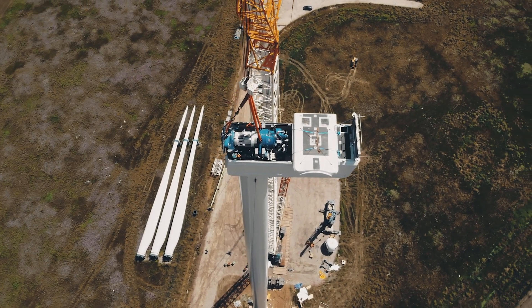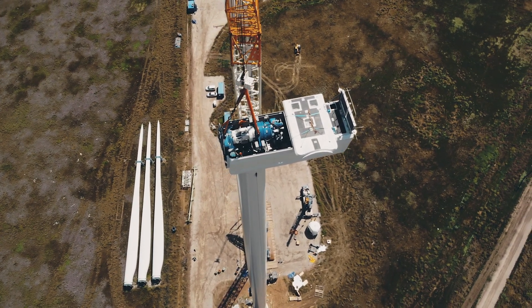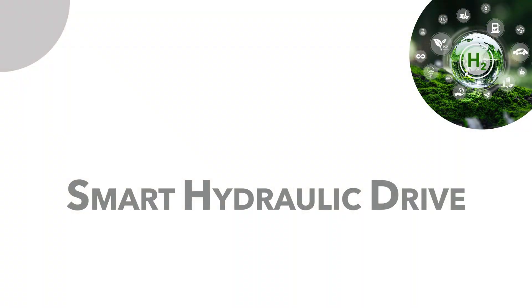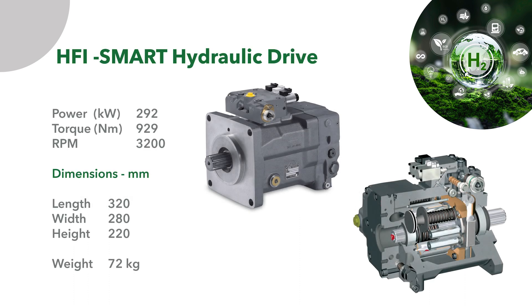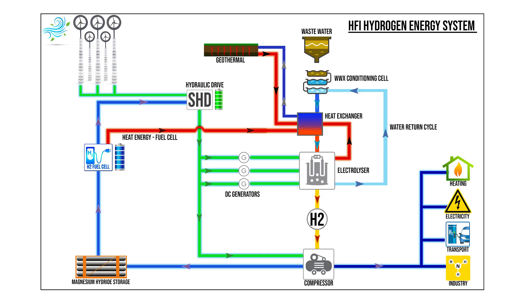HFI has replaced the large and expensive mechanical gearbox used in existing wind turbines with a compact and efficient decoupled system: the Smart Hydraulic Drive. The Smart Hydraulic Drive is lighter, cheaper, and more efficient, removing the need for a generator and auxiliary cooling in the nacelle to further reduce weight and cost. DC electricity is produced directly without the necessity of expensive and energy-sapping rectifiers when used for electrolysis to produce hydrogen — a significant advantage of the HFI energy system.